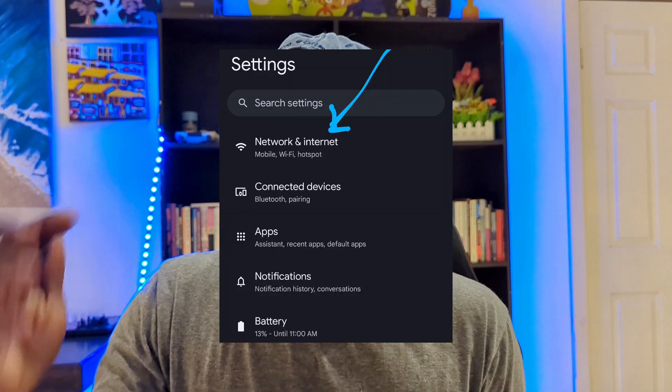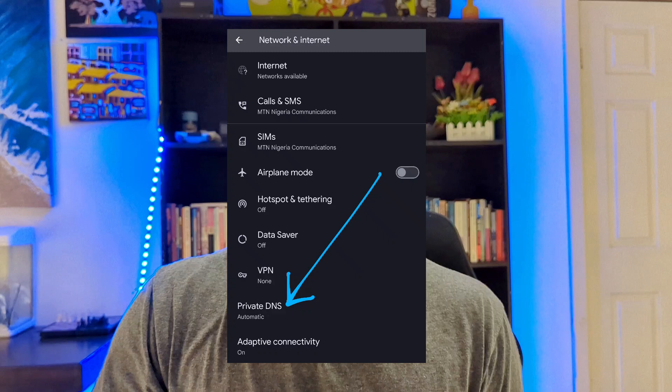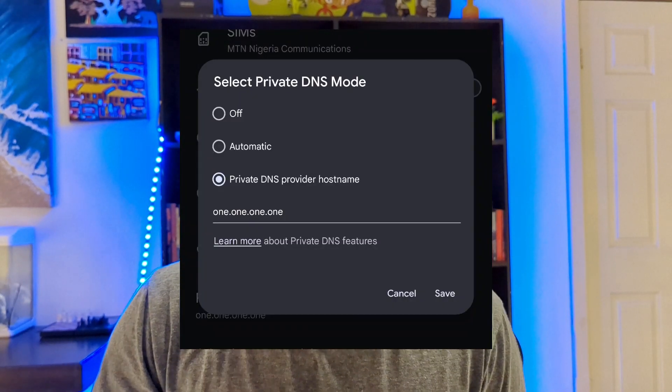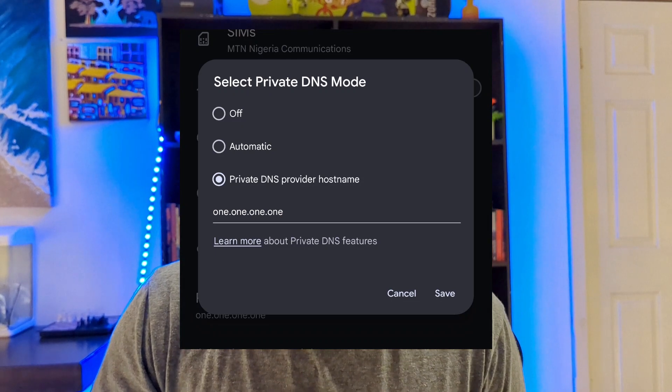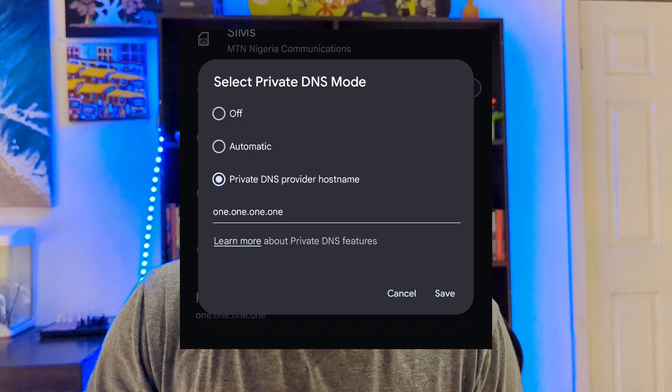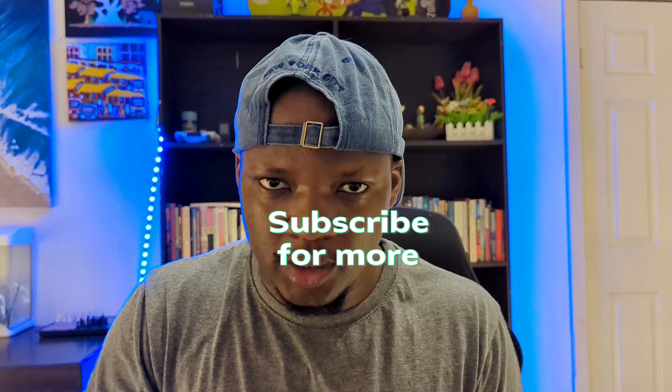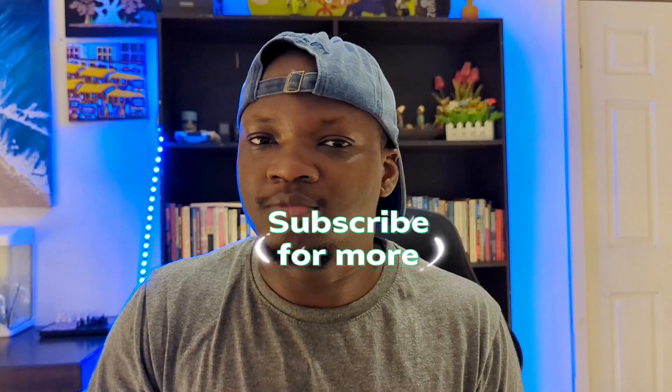To do this, simply go to Settings on your phone, then go to Network. You should see an option that says DNS or Private DNS. Change that to any private DNS that you know. The one I would recommend is just use 1.1.1.1 and save. That's it, and you should be able to access Binance. I'm going to include a link for you to find a list of DNS options.